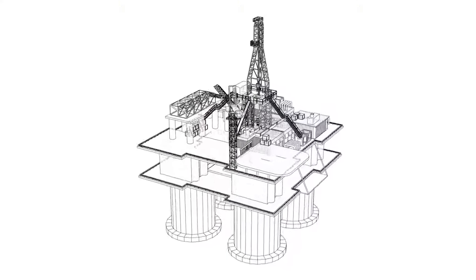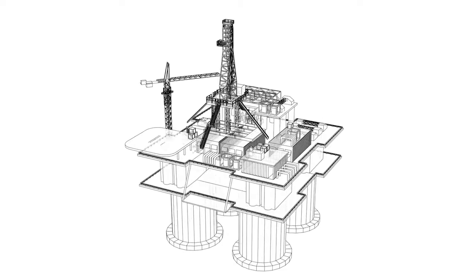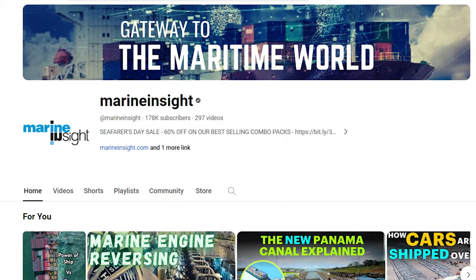We hope that you have now understood how these mega-rigs float and extract oil from the seabed. For more such maritime knowledge, follow Marine Insight — stay afloat, stay informed.